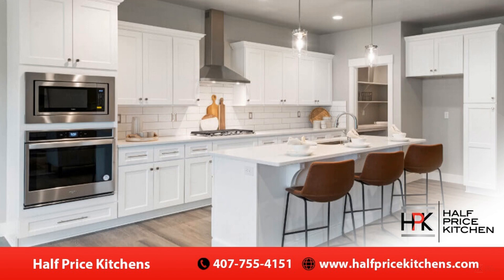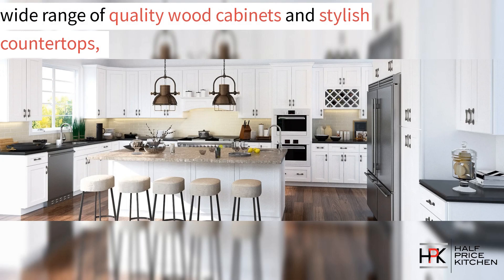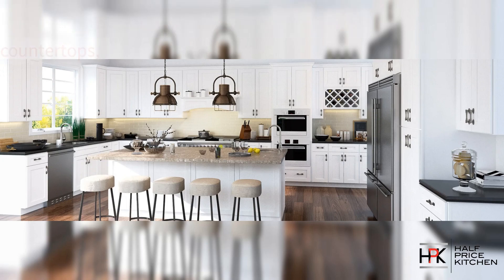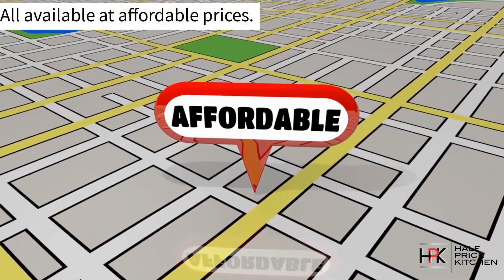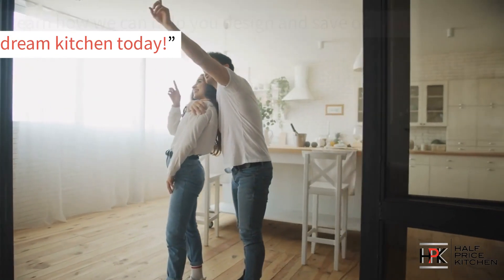Are you looking for quality kitchen cabinets that won't break the bank? Well, if so, in this video we're going to show you how Half Price Kitchens offers a wide range of quality wood cabinets and stylish countertops, all available at affordable prices. Learn how we can help you design and save on your dream kitchen today.